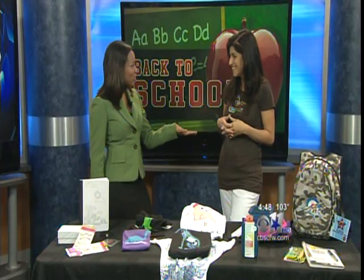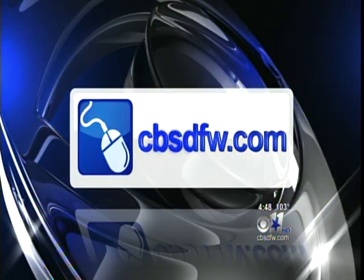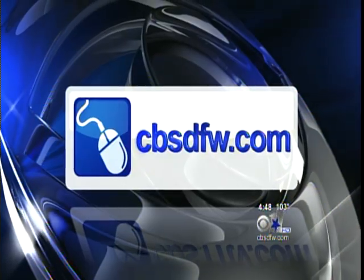Metro Mom Barb, thank you so much for coming in and giving us these tips. For more ideas, go to our website, cbstfw.com, and click on links and numbers.